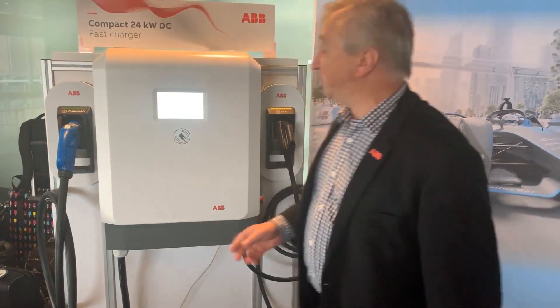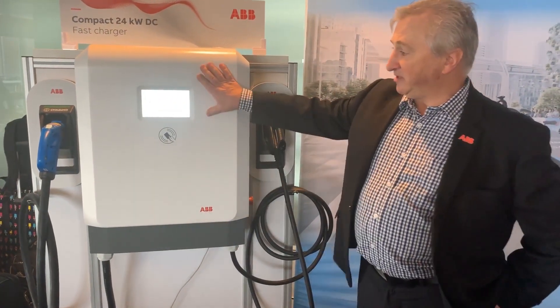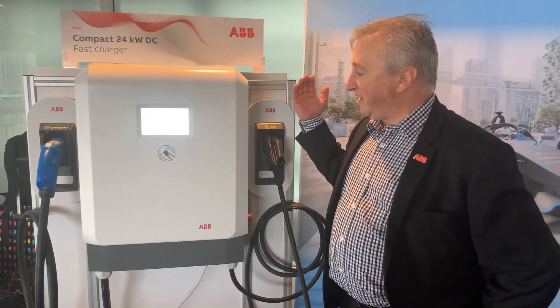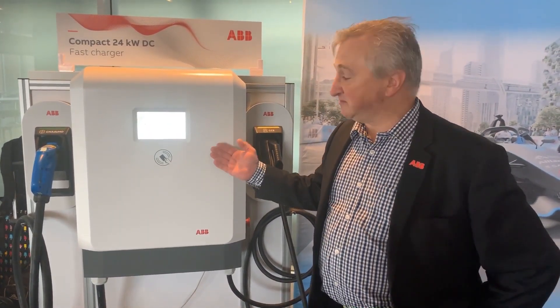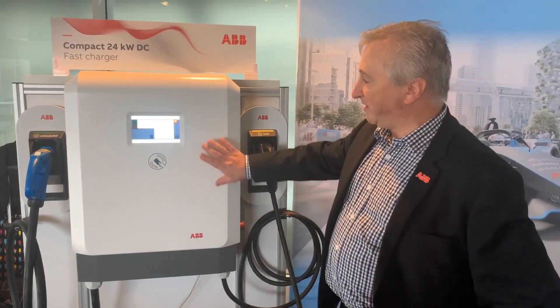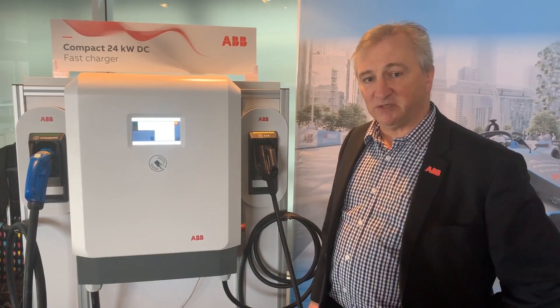Moving through to our other DC wall boxes, we have a complete screen on the top with RFID, so it can be connected to your building management system. We can have RFID tap and go, and the actual payment systems can be connected as well.